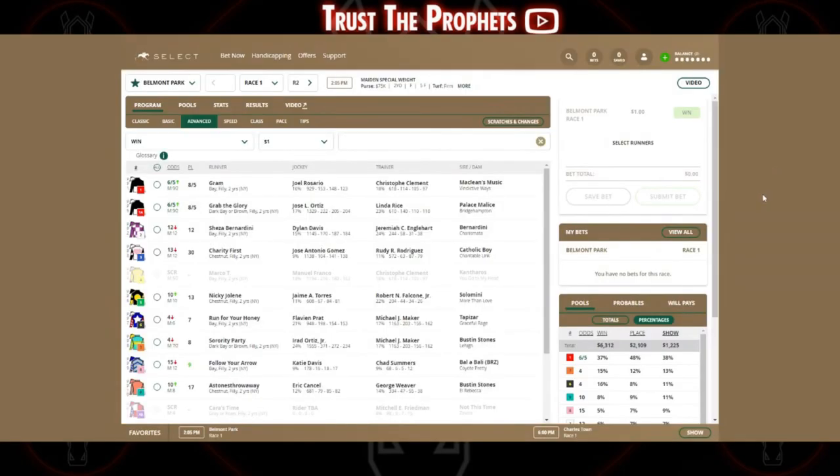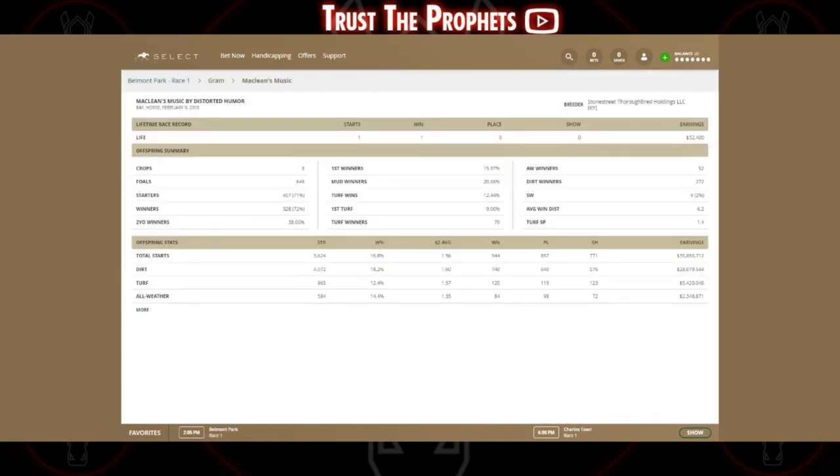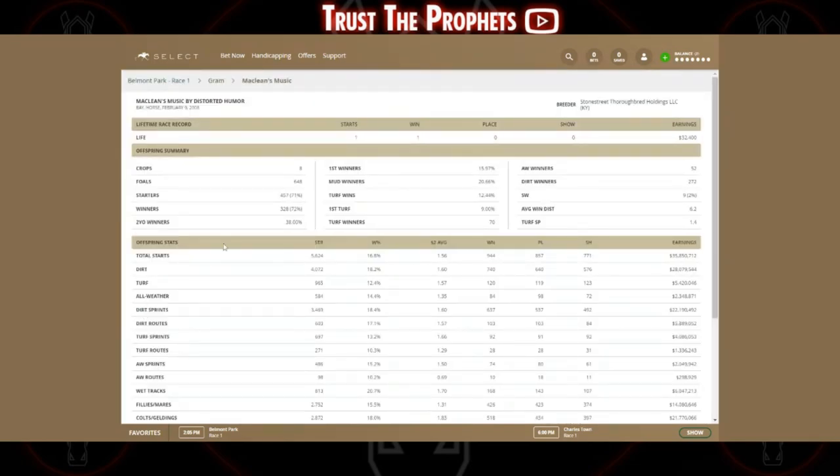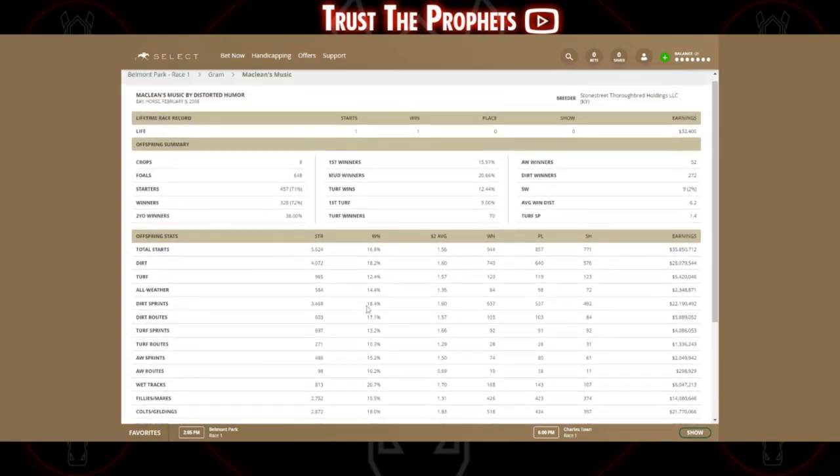Most ADWs will also have some degree of pedigree information available. Looking at today's Race 1 at Belmont Park, you can click on a horse and then usually click on the sire and dam. Here with Graham, we click on McLean's Music and look down to the two-year-olds section. McLean's Music two-year-olds win at 18%, which is higher than his three-year-olds or four-year-olds-and-up wins, with 16% first-time starters. This horse isn't a first-time starter, but it's good to note for cases where you are.